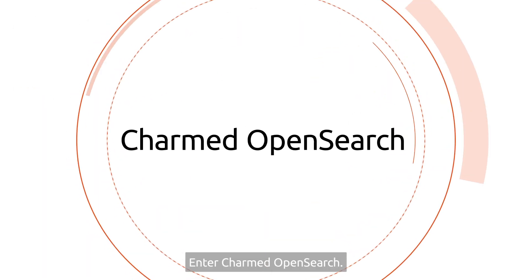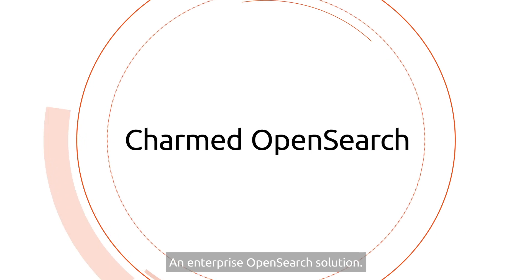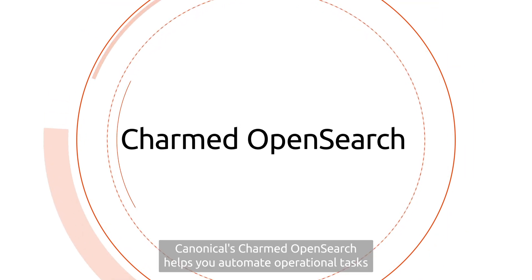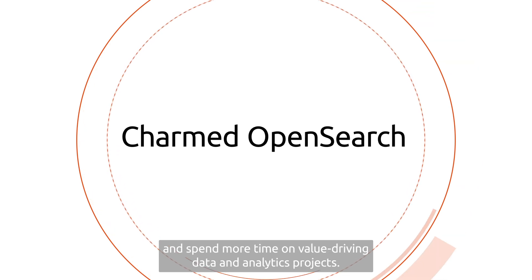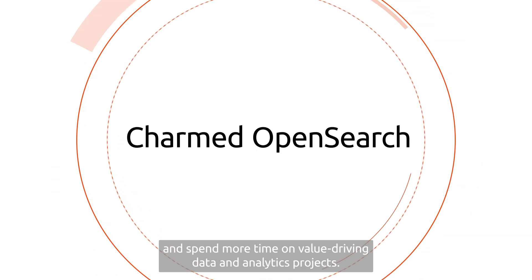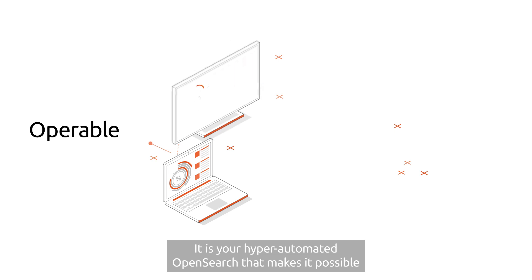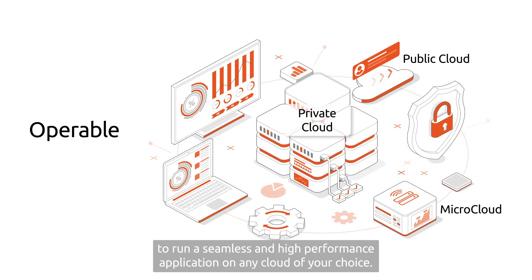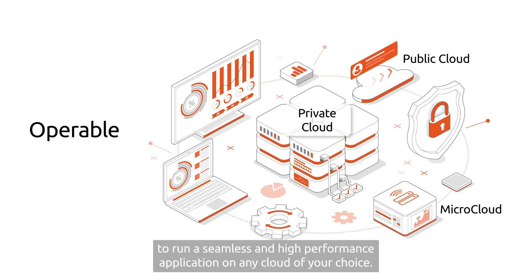Enter Charmed OpenSearch, an enterprise OpenSearch solution. Canonical's Charmed OpenSearch helps you automate operational tasks and spend more time on value-driving data and analytics projects. It is your hyper-automated OpenSearch that makes it possible to run a seamless and high-performance application on any cloud of your choice.